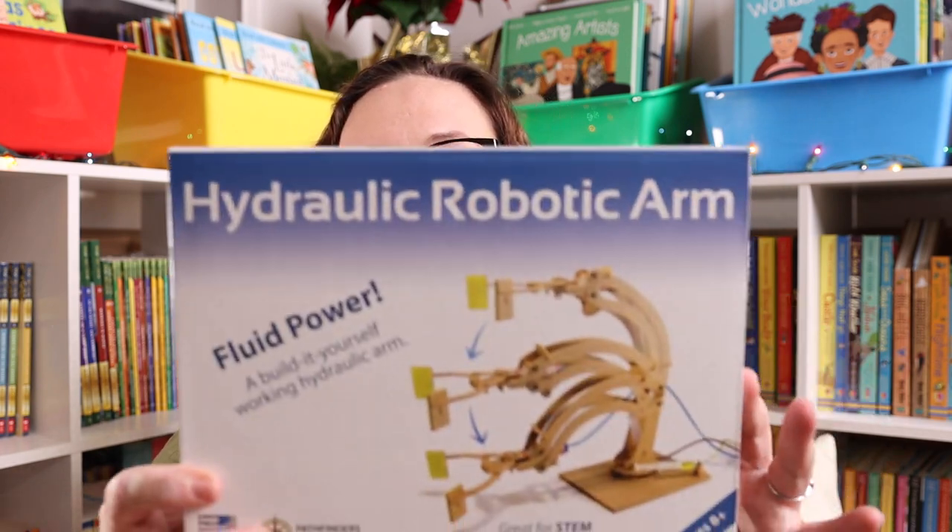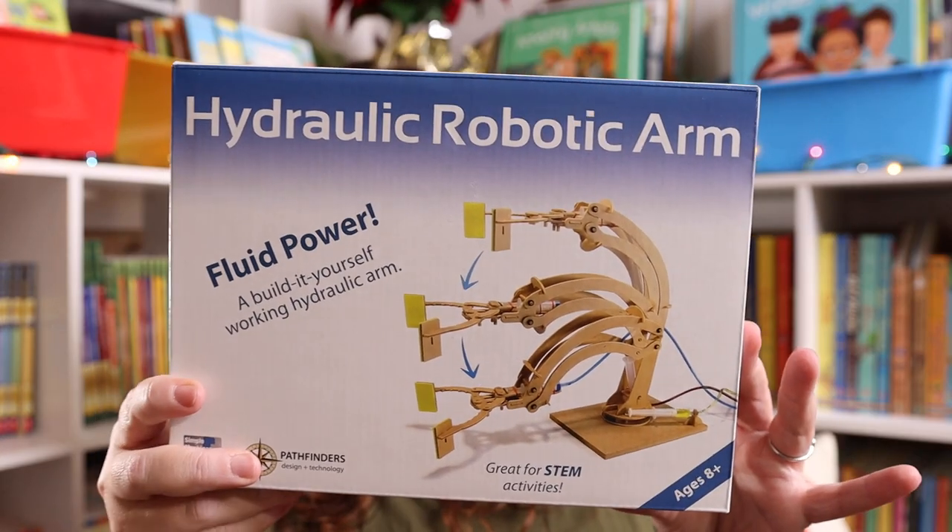Technically this next one I'm going to call Kevin's gift, because when I was checking out he was like, oh my gosh, I really, really need that, I love it, I've always wanted to do something with hydraulics. So we're going to call this a gift for him. He's not technically a kid, he's a grown man, but he absolutely had to have it and added it to the cart at the last second. So it is the hydraulic robotic arm.